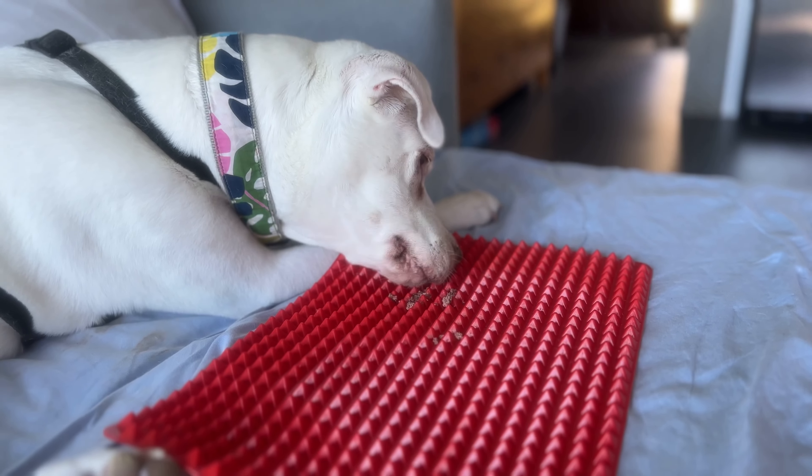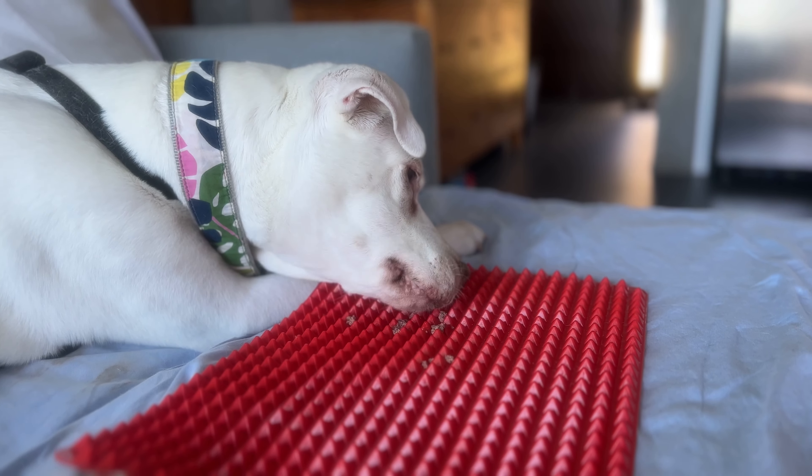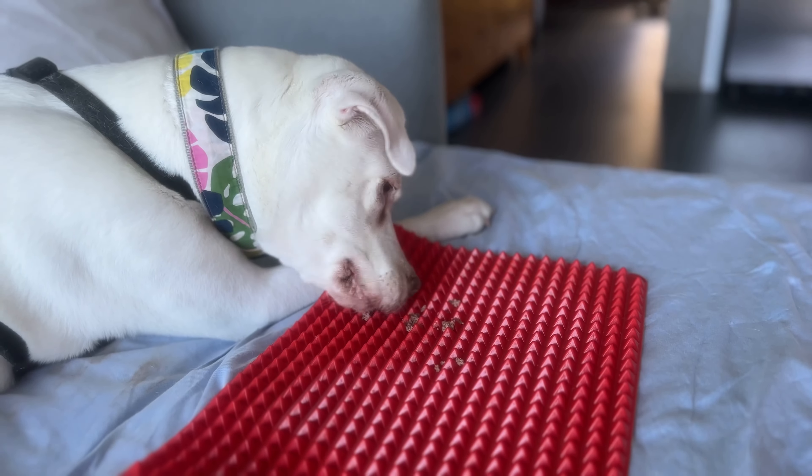I had a question recently about using a Lickimat or another type of food puzzle and whether or not that might become a cue for a caregiver departing. As we move forward with separation anxiety protocols, one of the first steps is that we want to suspend absences — we want to avoid putting the dog into the situation where they would practice the unwanted behavior: the fear, anxiety, and stress associated with being alone or without having access to their person or people.